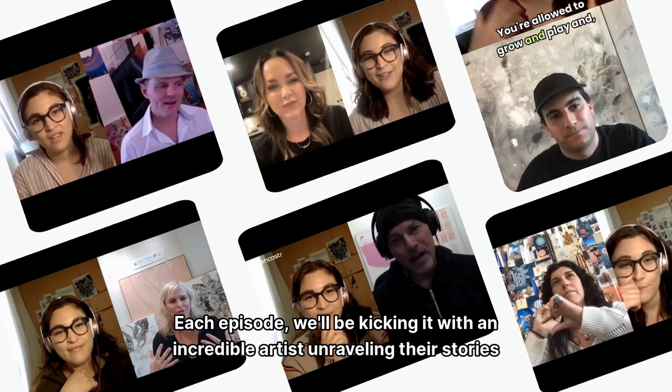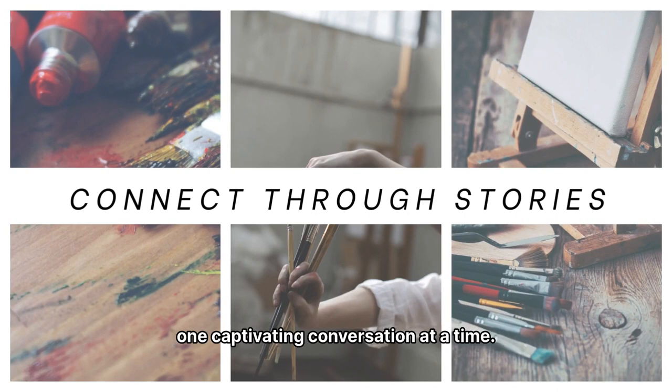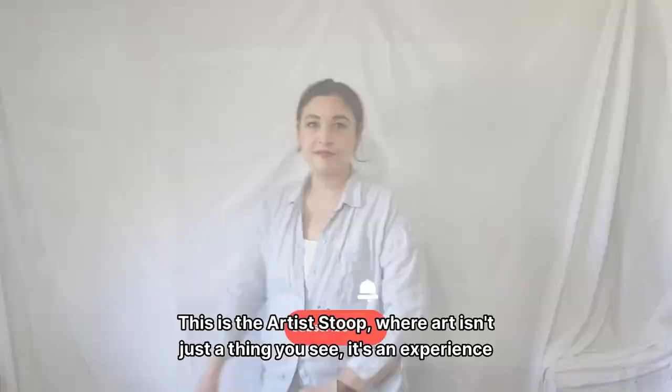Each episode, we'll be kicking it with an incredible artist, unraveling their stories and turning the spotlight on the magic that happens beyond the brush. Get ready to discover new perspectives, forge connections, and immerse yourself one captivating conversation at a time. So grab your favorite beverage, maybe a sketchbook, and let's jump into the kaleidoscope of creativity together. This is The Artist's Stoop, where art isn't just a thing you see — it's an experience you feel.